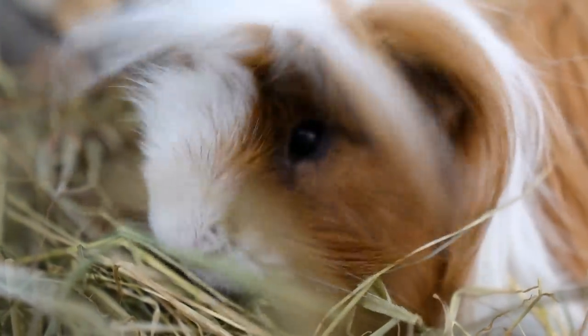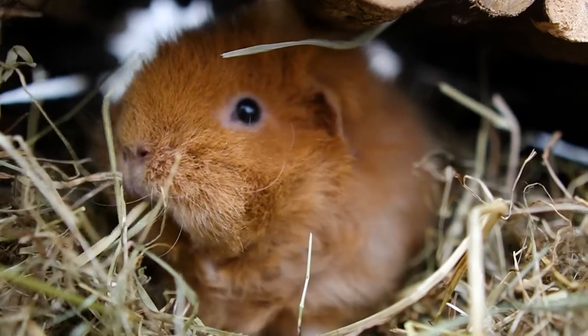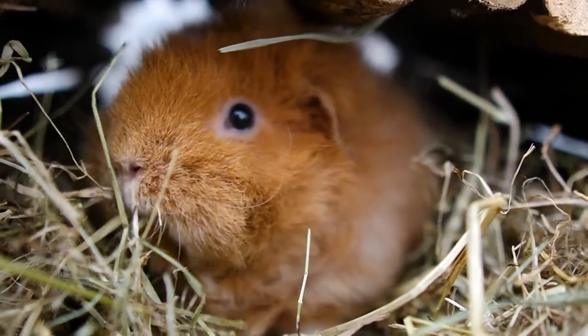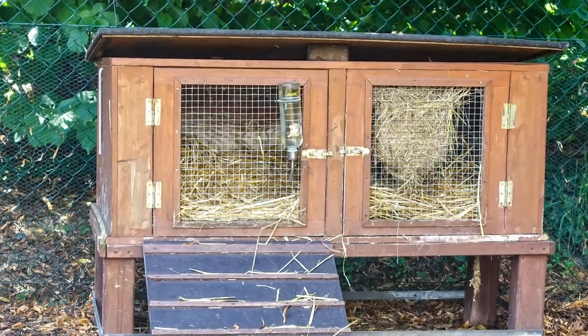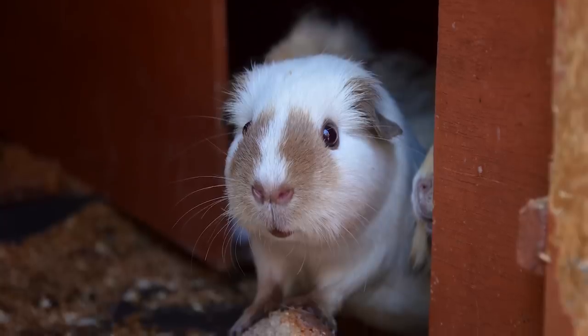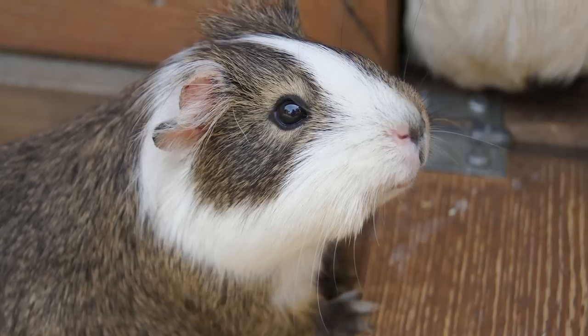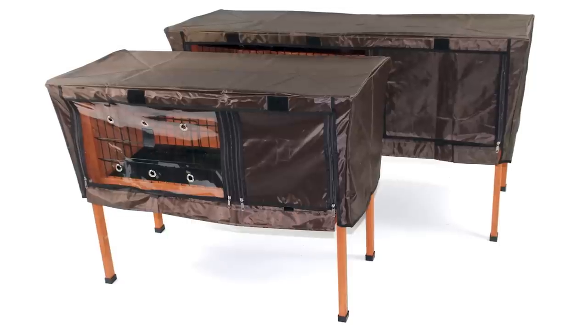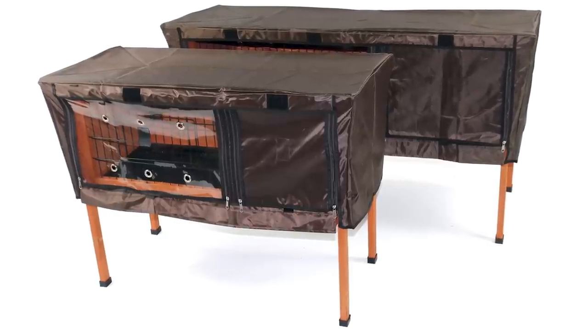Tips one and two are specific to outdoor and indoor piggies respectively. Tip number one: if you have guinea pigs in an outdoor hutch, think about moving the hutch if it is in an exposed area. Can you move it somewhere sheltered where it won't receive as much wind, rain, sleet, or snow — all of which can make the air temperature feel much colder? Also, getting a hutch that is raised up off the ground on little legs does actually help to keep the structure warmer.